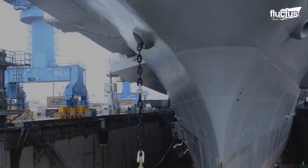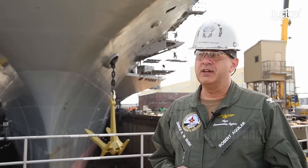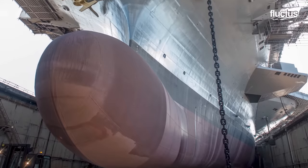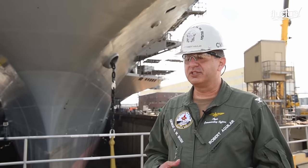As we raise the port anchor today, we're actually operating our equipment for the first time in a year, which is really great for us as a crew as we become more operational. The fact that these anchors came off of a ship that was my first carrier, my first tour, is sort of great.